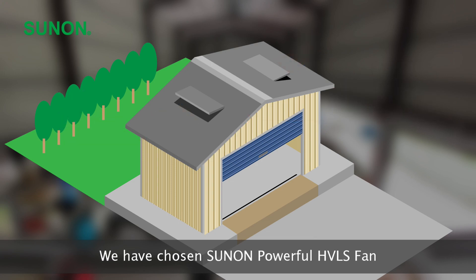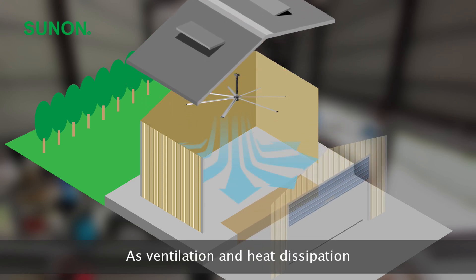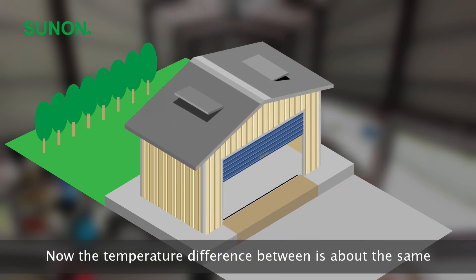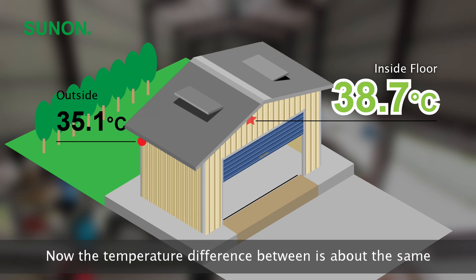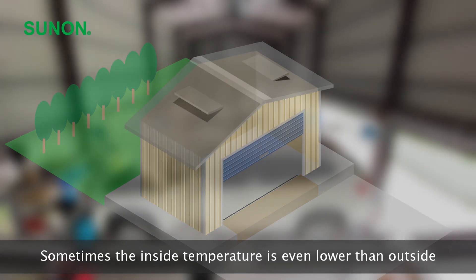The second stage: we chose the Sunon powerful HVLS fan for ventilation and heat dissipation. The actual feeling after installation is that now the temperature difference is about the same — sometimes the inside temperature is even lower than outside.